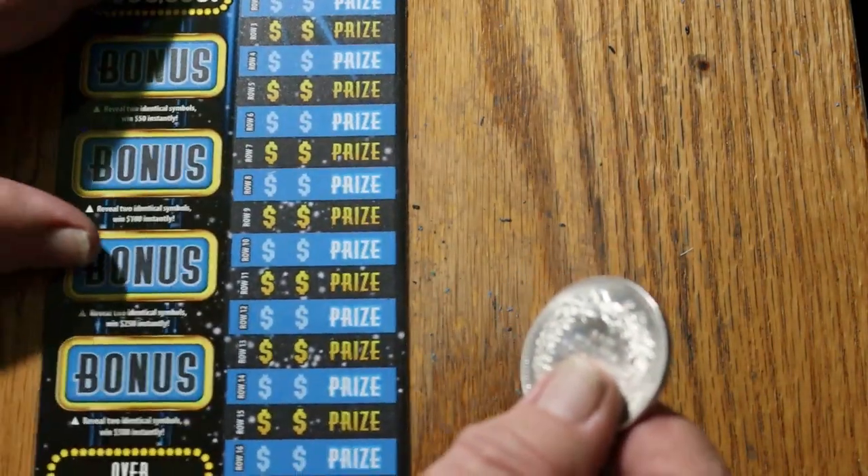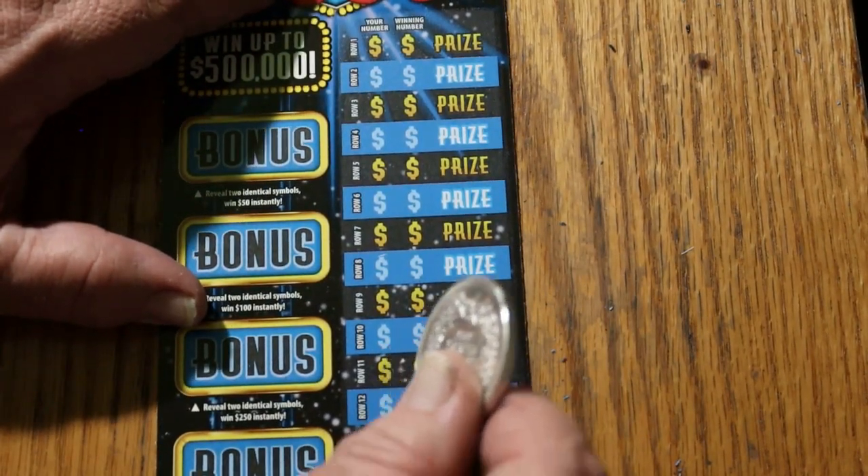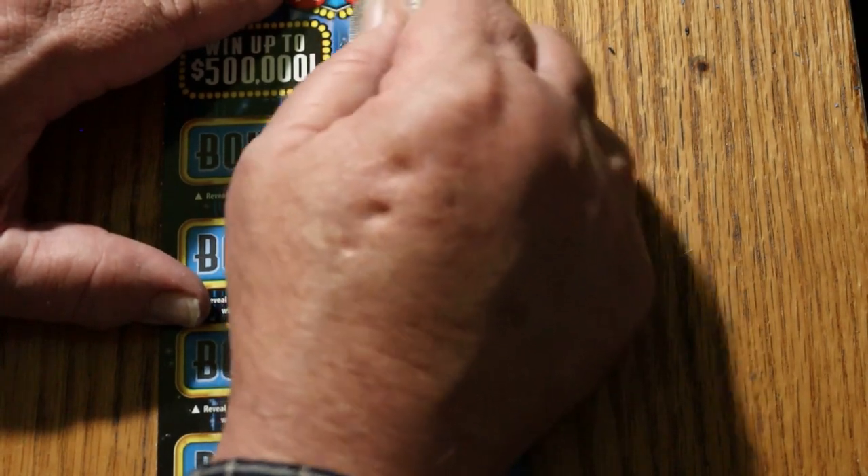Ticket 13. We are now approaching overall odds territory — actually, we passed that.